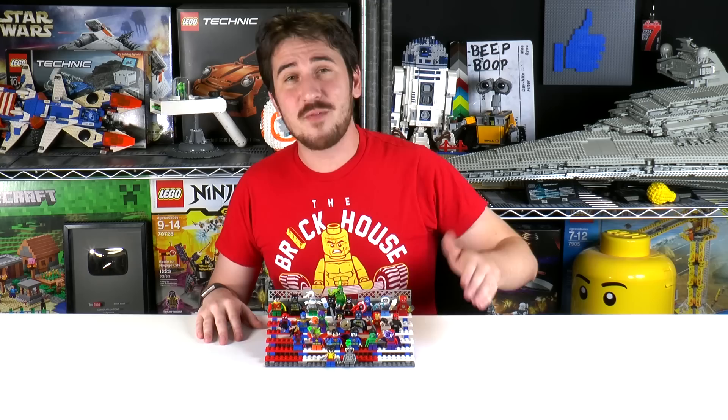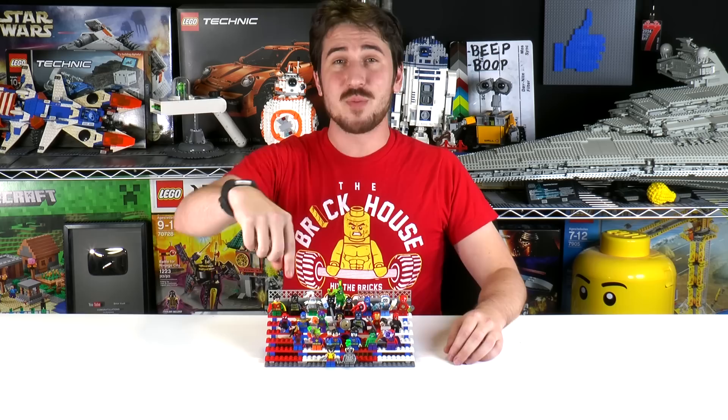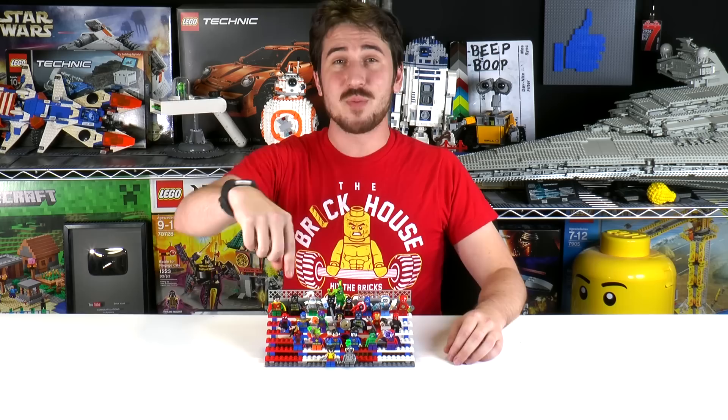All right, that's it for this video, everybody. Thanks a lot for watching. If you have any ideas about a new collection video you want to see us do in the future, let us know in the comment section below. Thanks for watching — we'll see you next time at Brickfall.